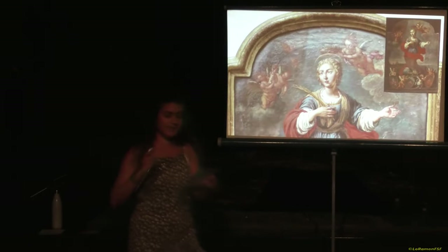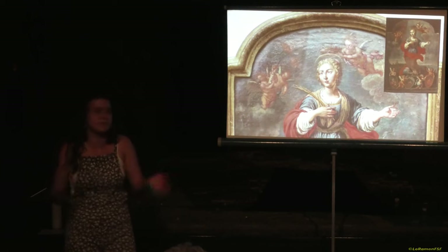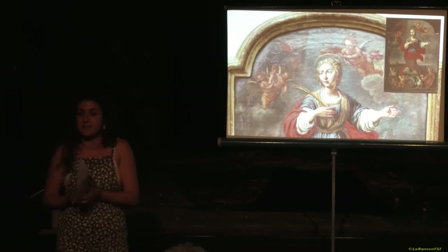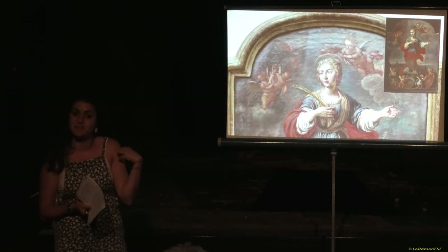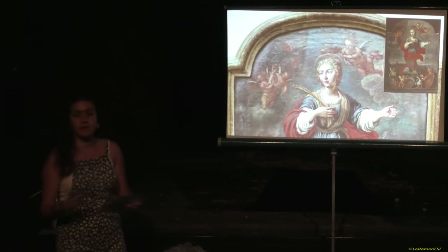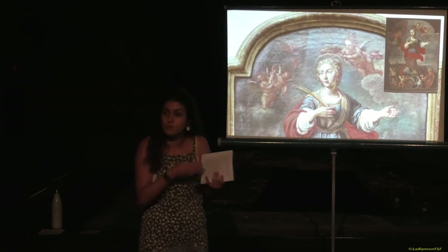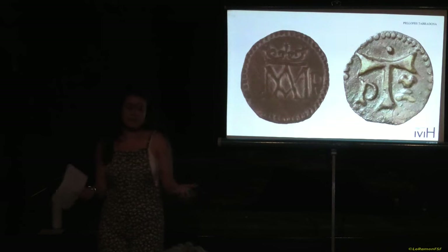Hem dit que ens situem al final d'època medieval. Molts cops, quan triem una peça, la triem perquè està relacionada amb algun esdeveniment del moment. En aquest cas, volíem relacionar-ho amb el mes de setembre, per Santa Tecla. No sé si recordeu el quadre que va ser la peça del mes de setembre passat, que parlava dels elements de Santa Tecla, de tota la seva història i de la representació que això tenia per a la ciutat. Ho vam tenir clar simplement pel tema que ens apareix la lletra tau al mig de la moneda, aquesta tau que probablement era una creu cristiana que ha anat evolucionant, convertint-se en aquesta tau.